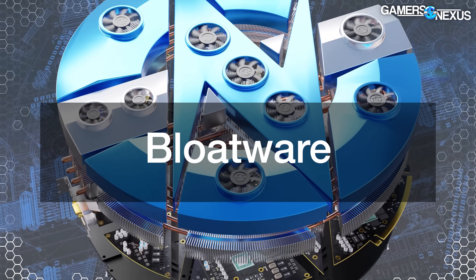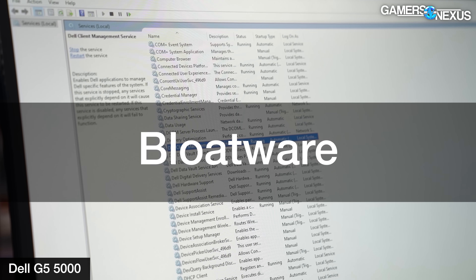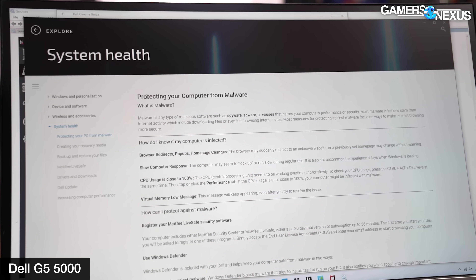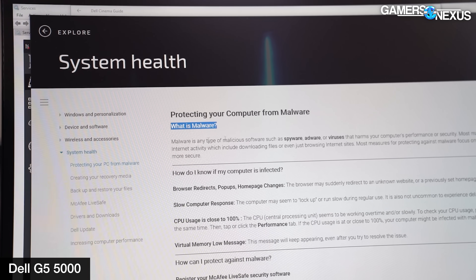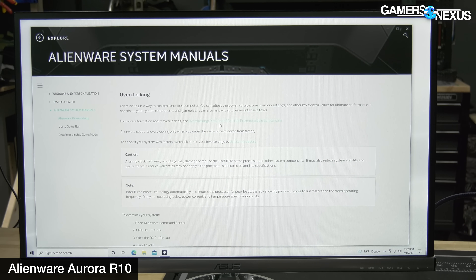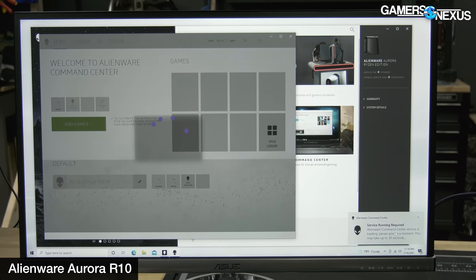Bloatware has a superpower — it can freeze time, as in it can literally freeze your system. It also has the ability to turn a brand new 2021 system into a time capsule of Windows ME, coupled with hapless LimeWire and Kazaa downloading. I clicked on 'system health,' and the first thing it came up with was 'what is malware?' — and I feel like it should just be a picture of this application. Bloatware is easily one of the most egregious offenses on pre-built and on laptops alike. It's been going on for decades, but it's still happening. System builders often partner with bloatware providers — though we're not really sure if it qualifies as software.